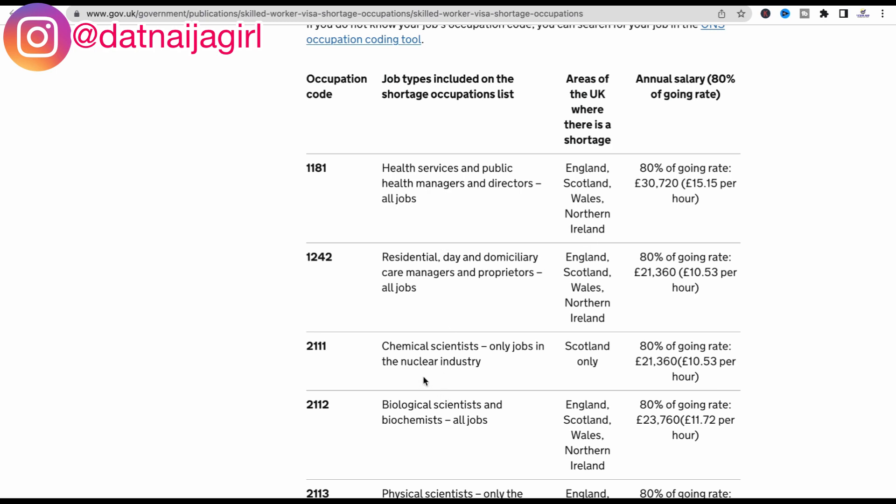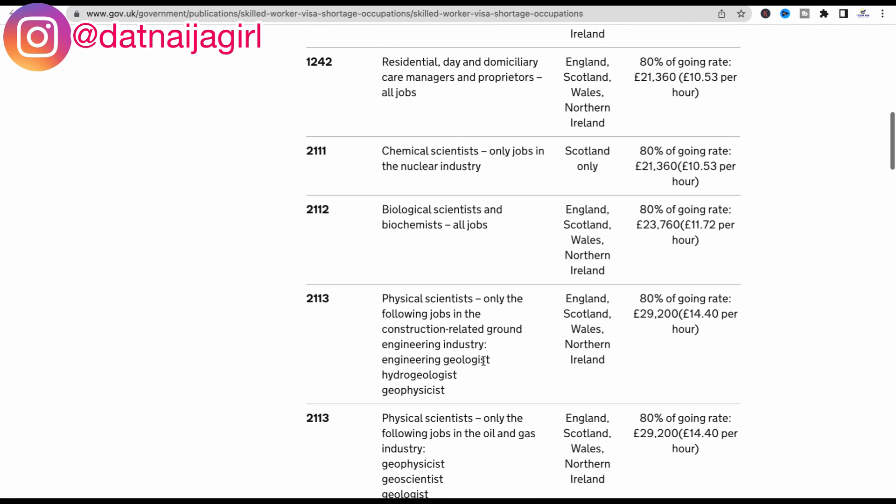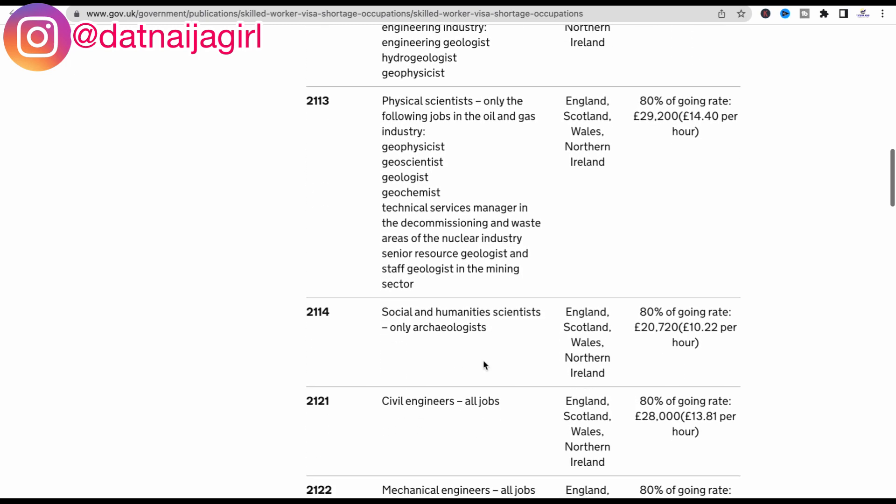Another example: chemical scientists — but only jobs in the nuclear industry, and the only area with a shortage is Scotland only. So if you are looking for a role as a chemical scientist in the UK, you should be searching in Scotland if you want to be sponsored, because only in Scotland will you get sponsorship for this particular job type. Scrolling down, you can see the other types of jobs on the occupation list.